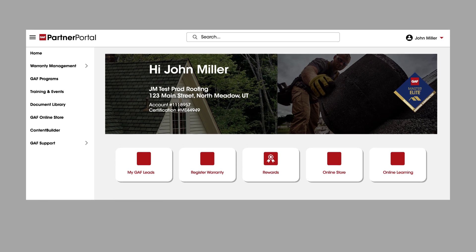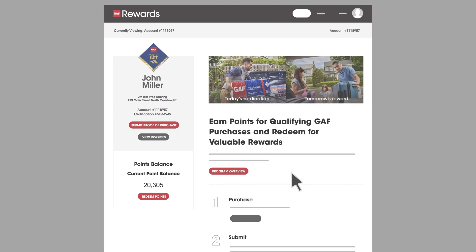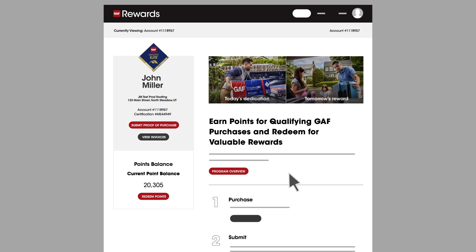Log in to your Partner Portal at GAFportal.GAF.com and click Rewards. Select Redeem Points to browse reward options.